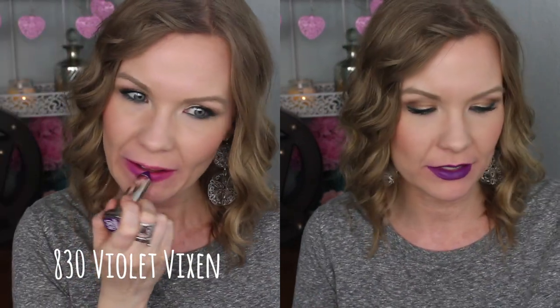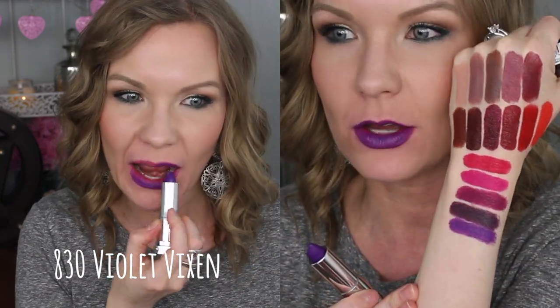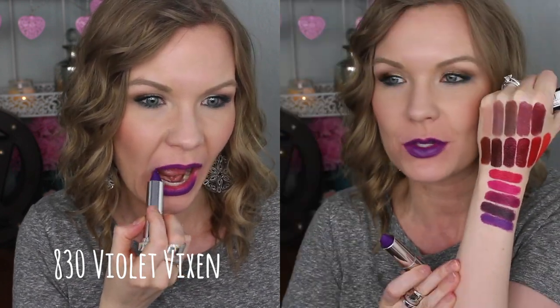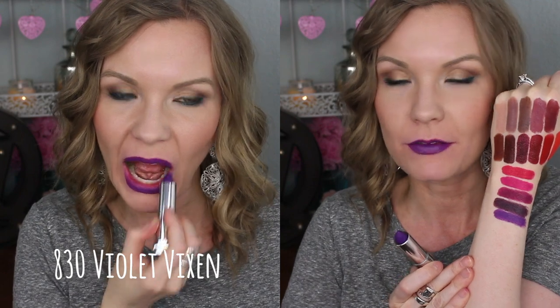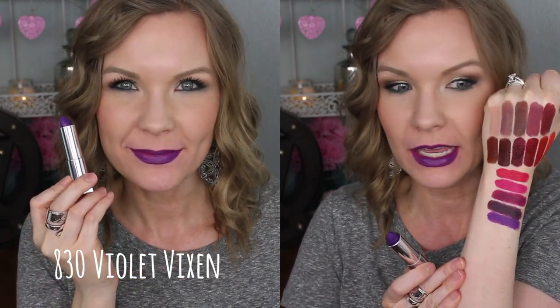This whole line has a very kind of like edgy, almost Kat Von D sort of a feel to it. I love it because these are just a lot of unique colors in this collection. This one again was a little bit patchy. This is 830 Violet Vixen, and I really kind of had to do some building up to get more opacity on this one. This is just a really bright, fun purple. So if you are loving purple lips, if you like something unique and edgy and purple, then this is the one for you.